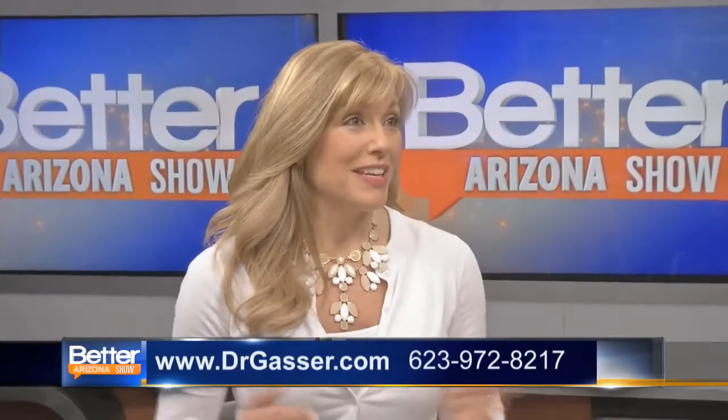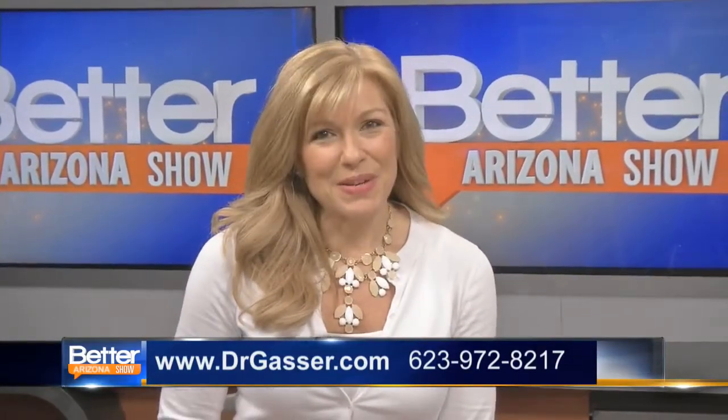Dr. Gasser, thank you so much for being here today. Our pleasure, thank you. The Better Arizona Show will be right back.